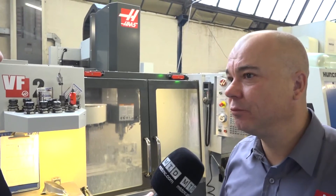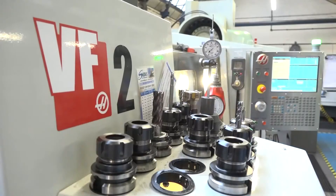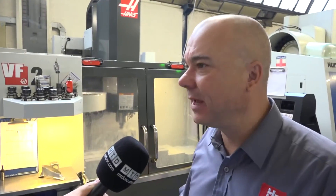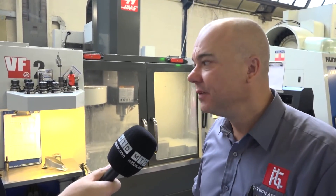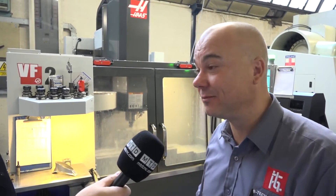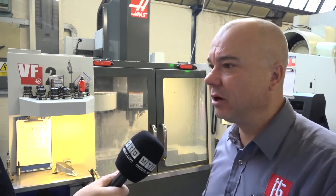Absolutely. In terms of materials, what are they good at handling? We haven't done a lot of exotic stuff on here, although I've just tried some Inconel on the VF2. It's an 8,000 rpm machine with a very high torque spindle, so we've just tried machining our first piece of Inconel — and anyone who has machined it out there knows how much of a difficult material it is.